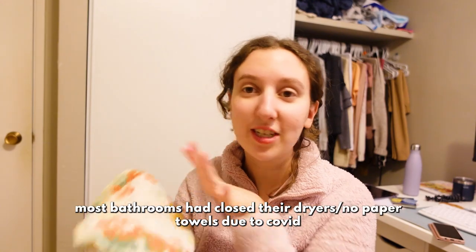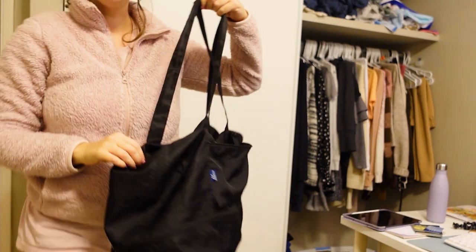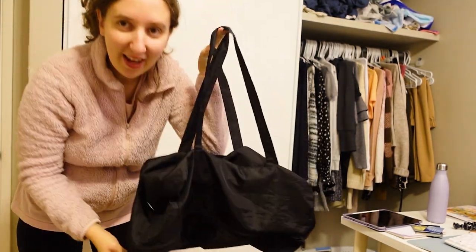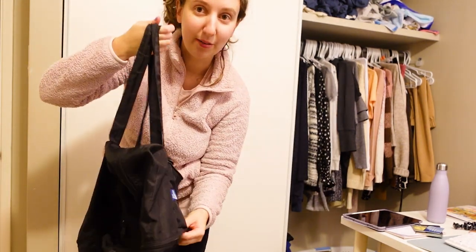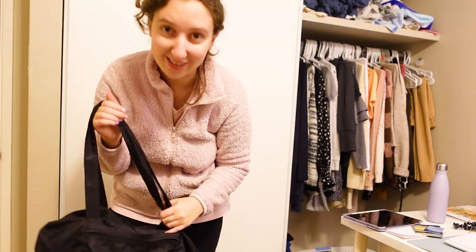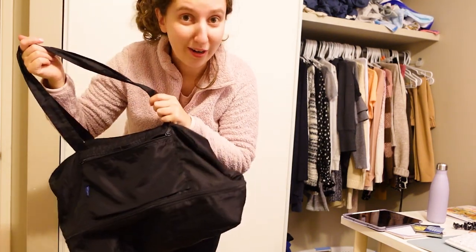Another pro tip: pack a handkerchief with you. It's just handy to have at all times if you need to dry your hands in a public bathroom or wipe your face. And another essential item which I also bought in Japan many years ago is this expandable bag. It expands — it can even expand bigger than this — and by the end of the trip I'm very likely to have bought way too many things, so I'll just fill this up and take it as an additional carry-on.